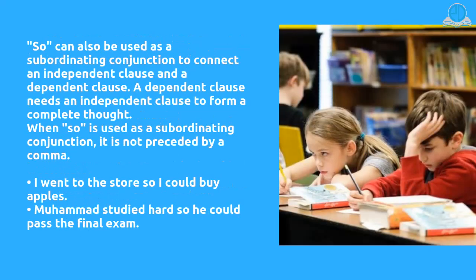'So' can also be used as a subordinating conjunction to connect an independent clause and a dependent clause. A dependent clause needs an independent clause to form a complete thought. When 'so' is used as a subordinating conjunction, it is not preceded by a comma. For example: I went to the store so I could buy apples. Mohammed studied hard so he could pass the final exam.